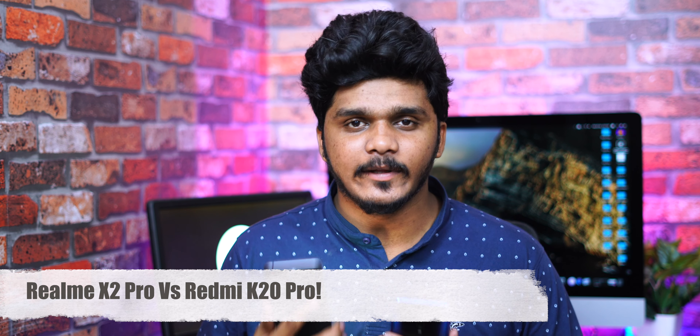Hello everyone, this is Televotech. Today we are going to look at two Supra phones — Realme X2 Pro and Redmi K20 Pro. We want to see in this video a full in-depth comparison between the two. So let's start.